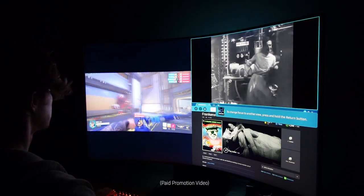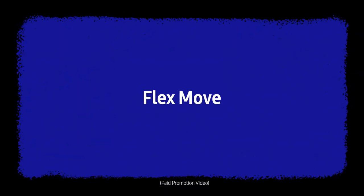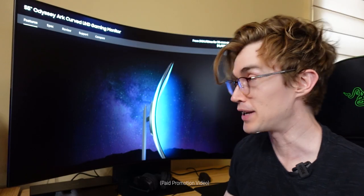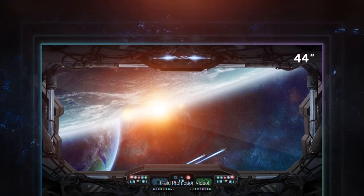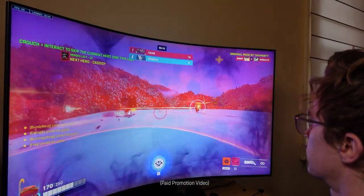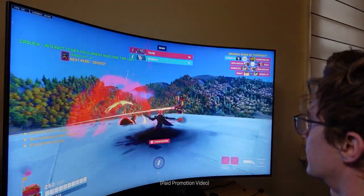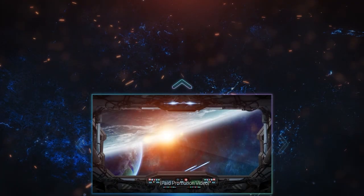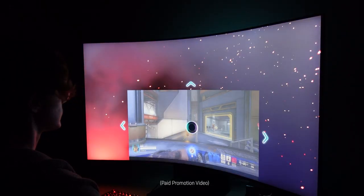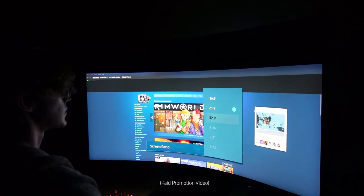This can also be achieved in landscape thanks to the Flex Move feature. If you're playing a first-person shooter and don't want to use all 55 inches, you can flex it down to 32 inches or 27 inches so your eyes don't have to dart across such a large screen. It is fully modular and working for you. With Flex Move, you can move the display to any part of the screen and position it how you want when you play.